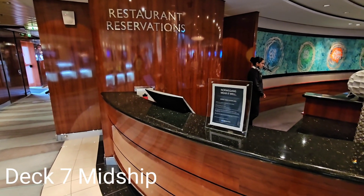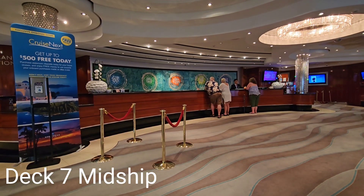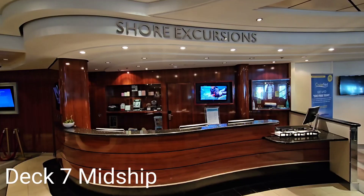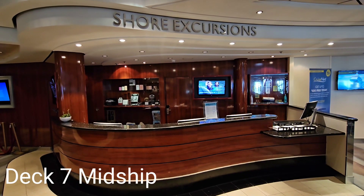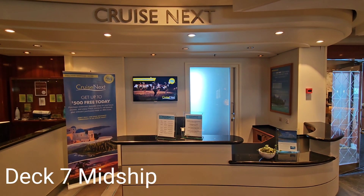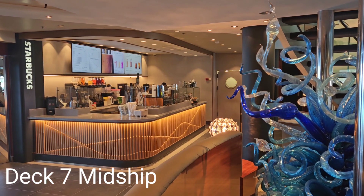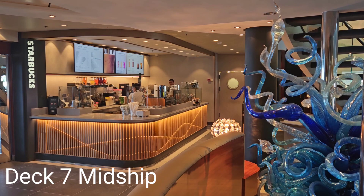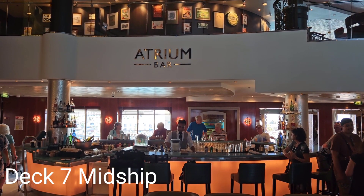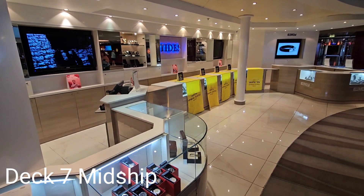Deck 7 midship is where guests can make dinner reservations, visit the guest services desk, schedule shore excursions, book future cruises, get a Starbucks fix, quench their thirst, or purchase some jewelry.